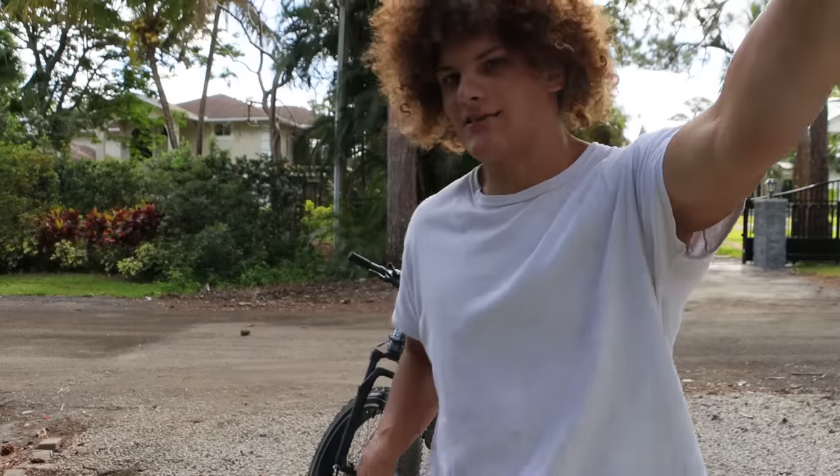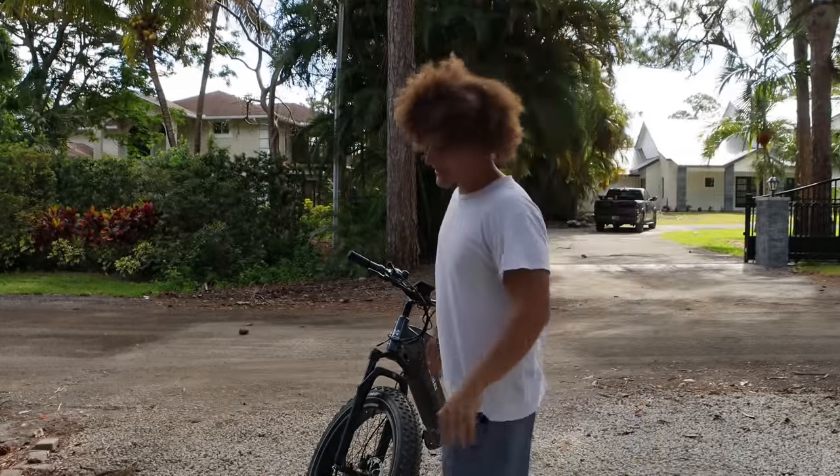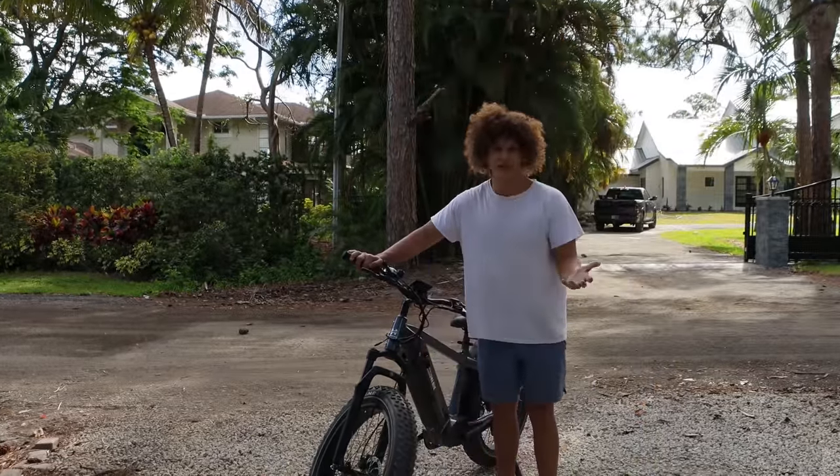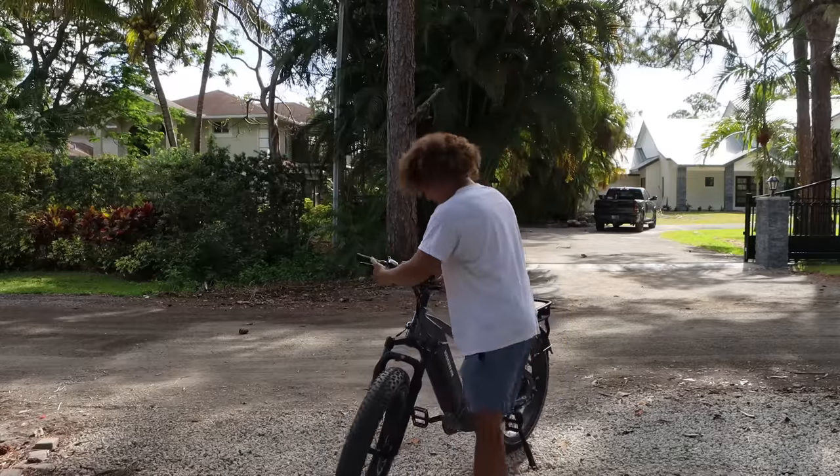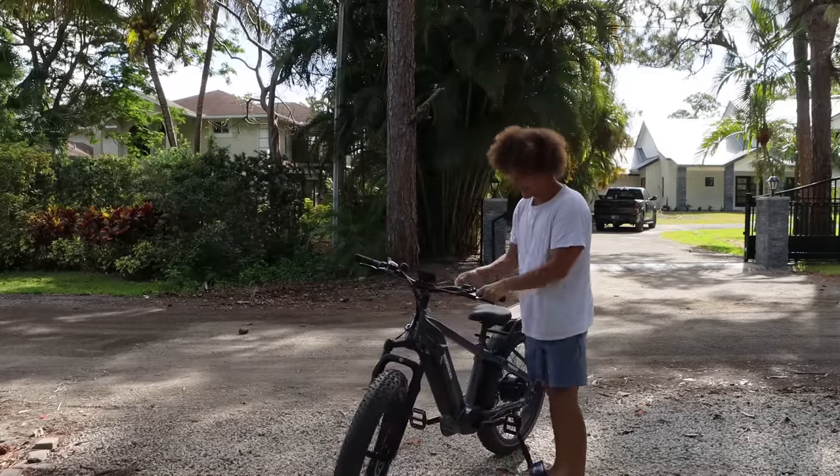I'll show you guys a couple features about the bike — it is an insanely well-built bike, really nice. Behind me is the e-bike, and this thing is an absolute beast. It's basically an electric motorcycle, like a little dirt bike. This thing is an absolute animal.